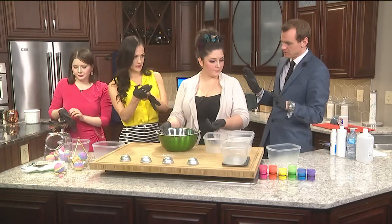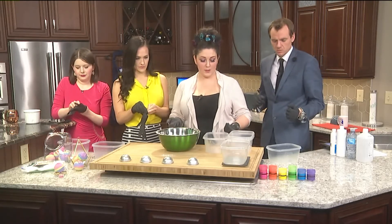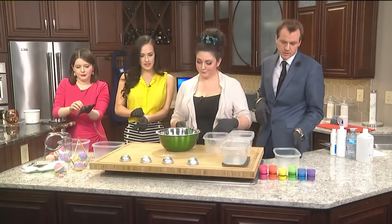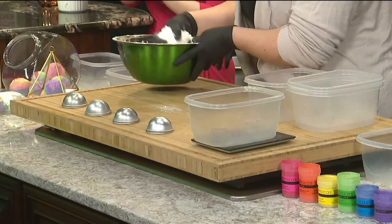Is this why we have the gloves on, by the way? We actually just have the gloves on for sanitary purposes — nothing that we're messing with is dangerous. If you're making these at home, you don't need gloves. We're just keeping it clean here in the studio. A lot of people look for that now when they're trying to buy products, so I love that you guys have that.